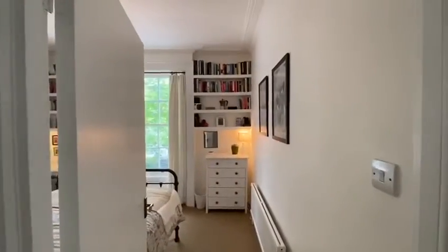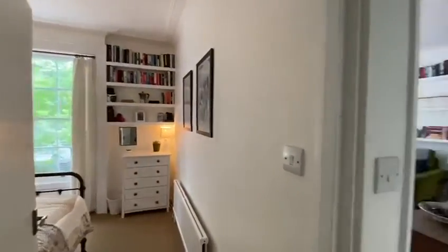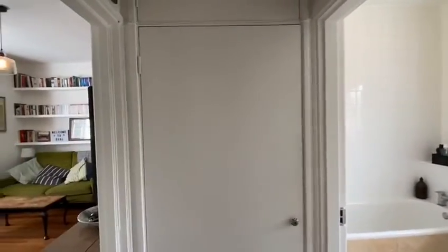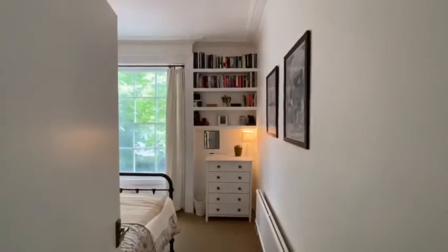Straight ahead you have the lovely bedroom, and to the left there's a massive storage cupboard — really great for storing vacuum cleaners, suitcases, and bits like that. That's usually one of the main problems people find with one-bed flats: not enough storage. But throughout this property here is another cupboard, and on the other side as well, so you'll find there's so much storage.